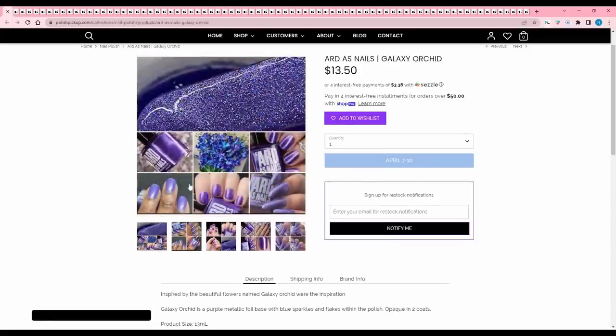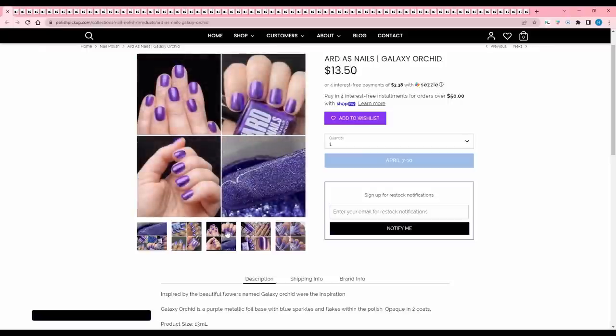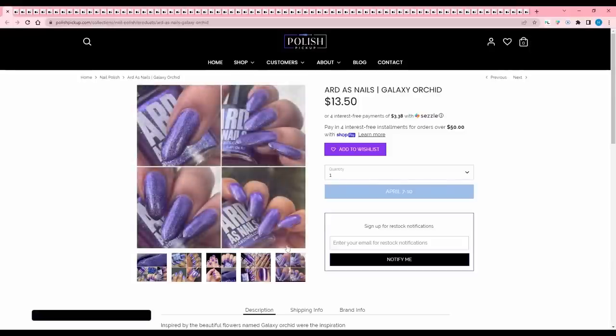Anchor and Heart Lacquers 'White Rabbit' is inspired by the classic Flower Power song by Jefferson Airplane. It's a neon pastel coral pink curly formula with green-blue shifting large particle shimmer and a sprinkling of neon pink, orange, and coral glitter. It's really pretty and I like this kind of pink, but I don't know if I like the glitters. It looks very Easter-y and spring to me, and I'm not an Easter-spring person. I'll pass. Hard As Nails 'Galaxy Orchid' — oh my gosh, that is a pretty flower. It's a purple metallic foil base with blue sparkles and flakes, opaque in two coats. 150 are available. This reminds me of candy foil — I like this. Adding it to the wish list.